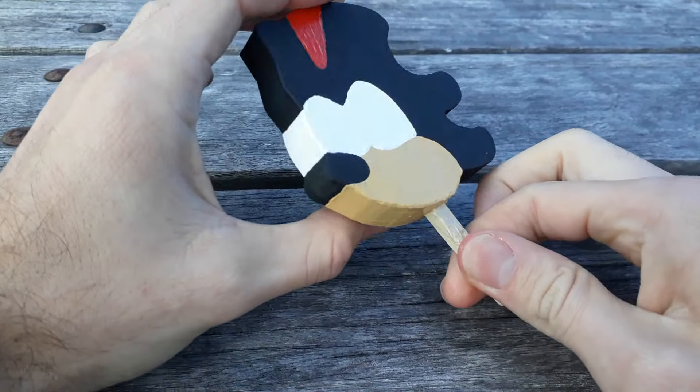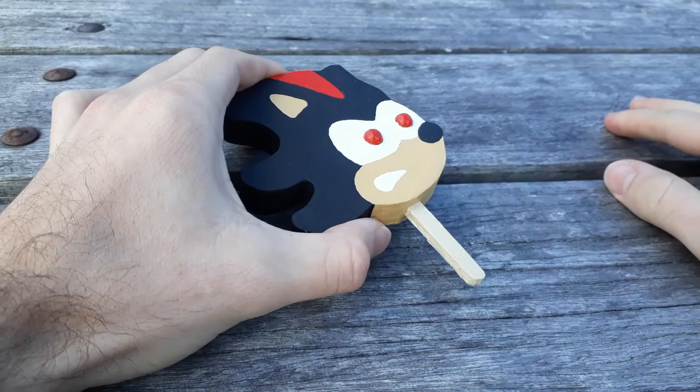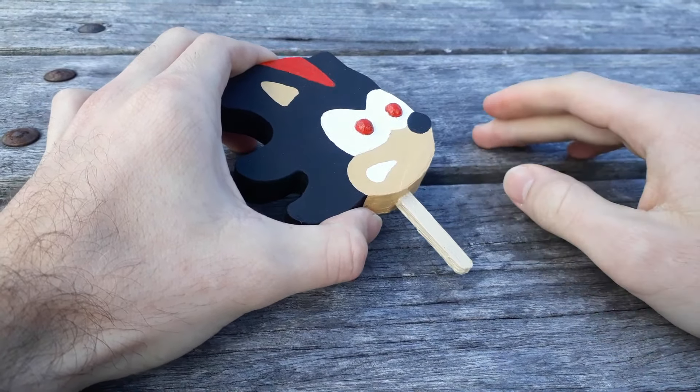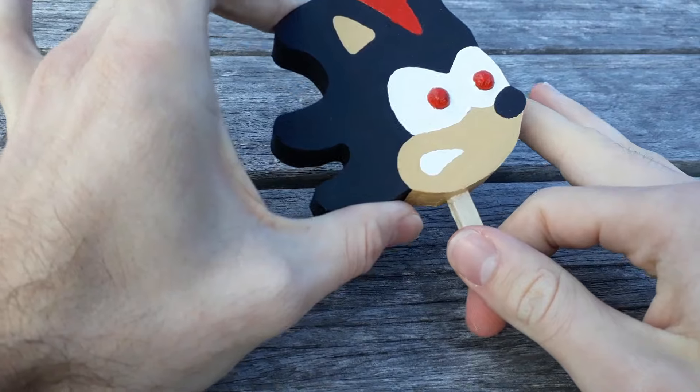Perhaps I'll even do all the other ones — like all the non-Sonic ones, like the SpongeBob one, the Ninja Turtle one — all the official popsicles that they've made. I might be making those, but Sonic ones are first.